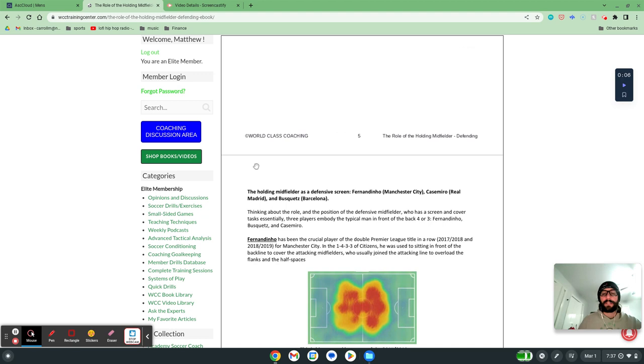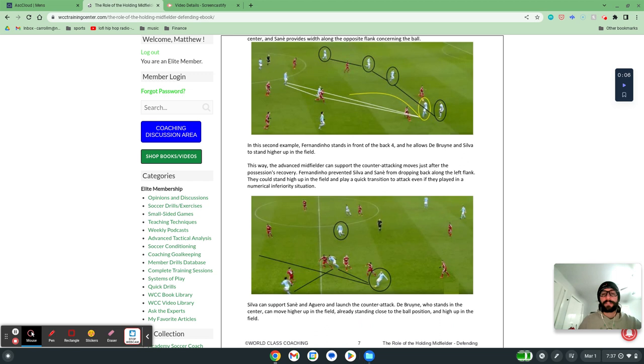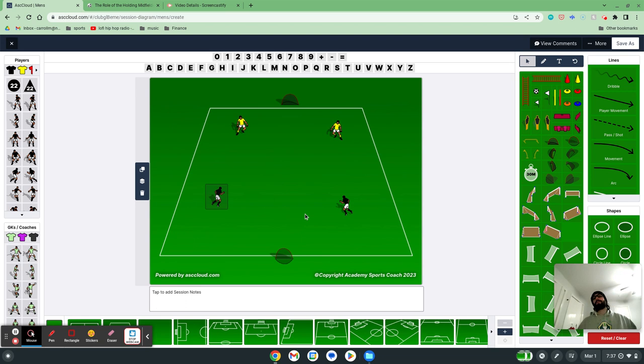There are really great examples in here — heat maps, all that great stuff — talking about the way we can utilize our holding midfielder, our sixes, in our systems. The concepts I really want to hit on is cover. Our center defensive mid is really reading the game, looking at the way the game is developing, and inserting themselves in a way of destroying passing combinations.